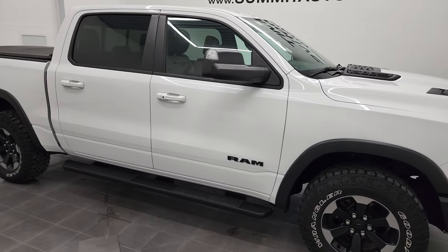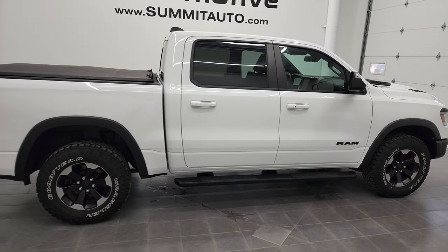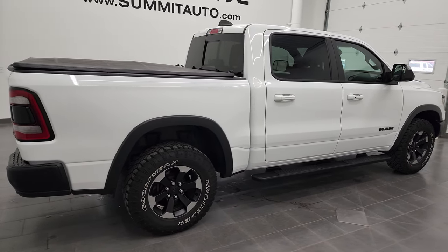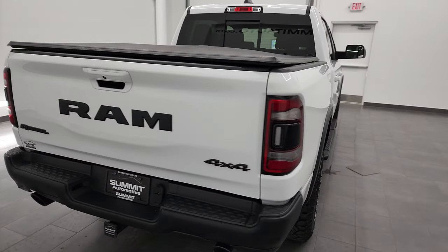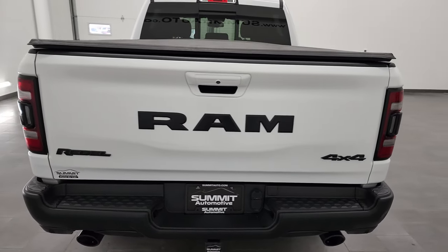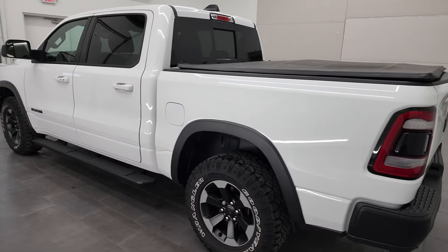Hey, this is Brett and this 2019 Ram 1500 Crew Cab 5 foot 7 inch short box Rebel is stock number 12656ZA. We are here at Summit Automotive in Fond du Lac, Wisconsin — your new and used light duty truck and Ram headquarters.